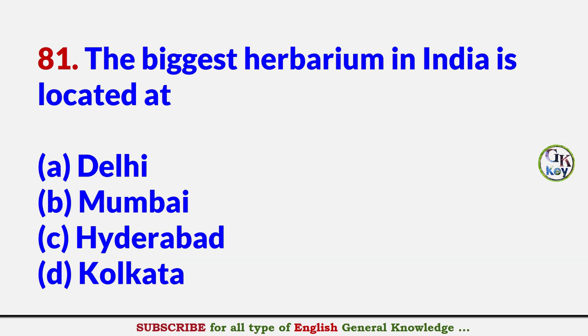The biggest herbarium in India is located at? Answer D: Kolkata.